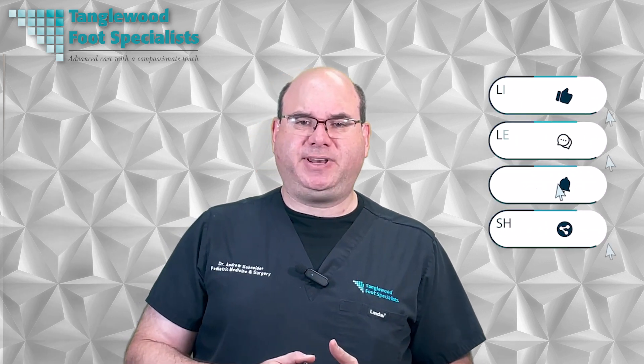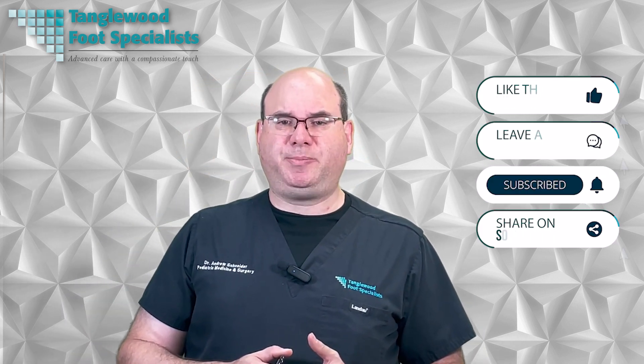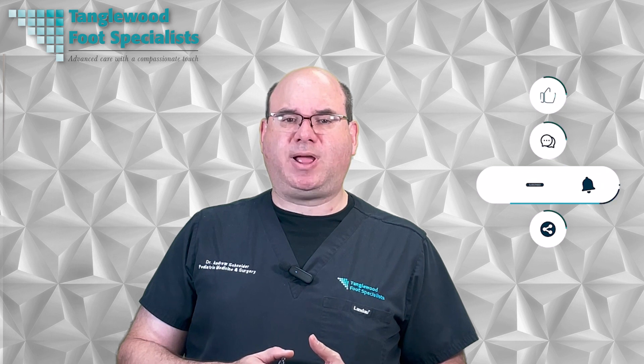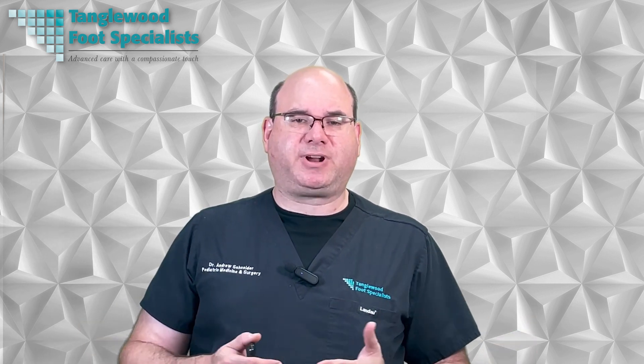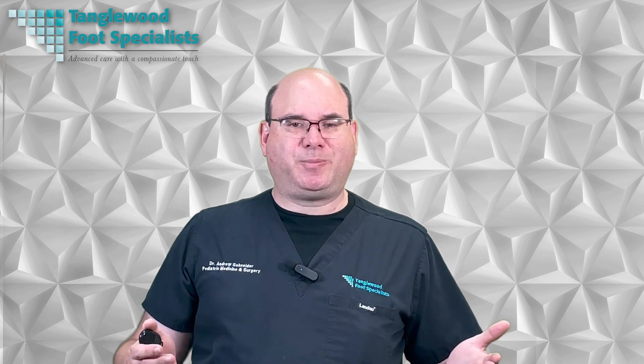Thanks for taking the time to watch this video. Please take a moment to like, comment, and share on social media, and hit subscribe so you won't miss another video. If you think that platelet-rich plasma injections might be the right treatment for you, let's discuss it — contact the office and we'll get you in for a consultation. The link to request an appointment is in the description. Thanks so much for watching and have a great day. We'll see you next time.